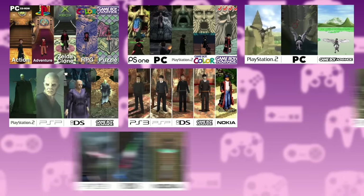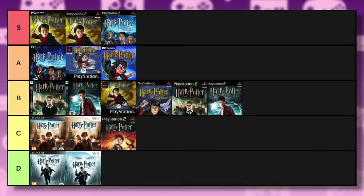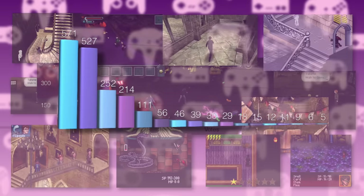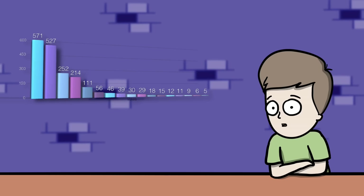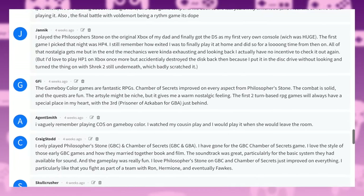We've compared every Harry Potter tie-in game. Then 5,000 of you voted for your favorite console Harry Potter game, and now it's time to rank the handheld games. Once again, thank you all for voting. This poll received 2,000 votes and hundreds of comments, and I will be featuring some of them during this countdown.